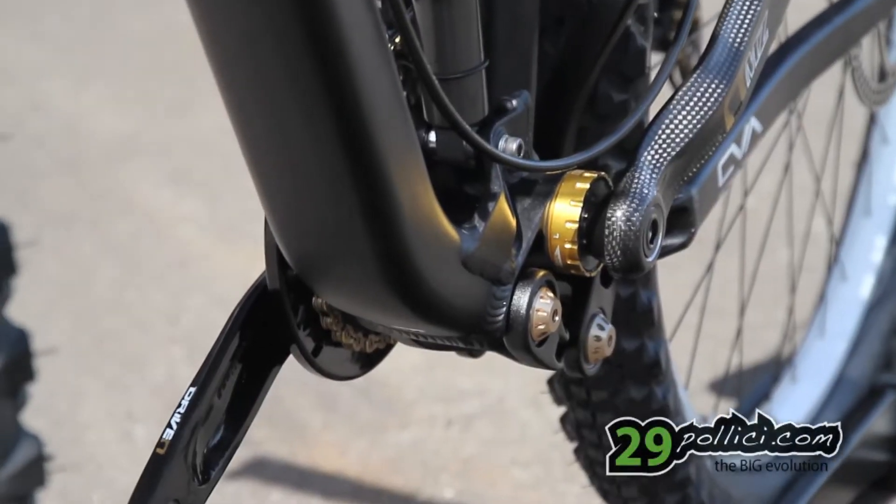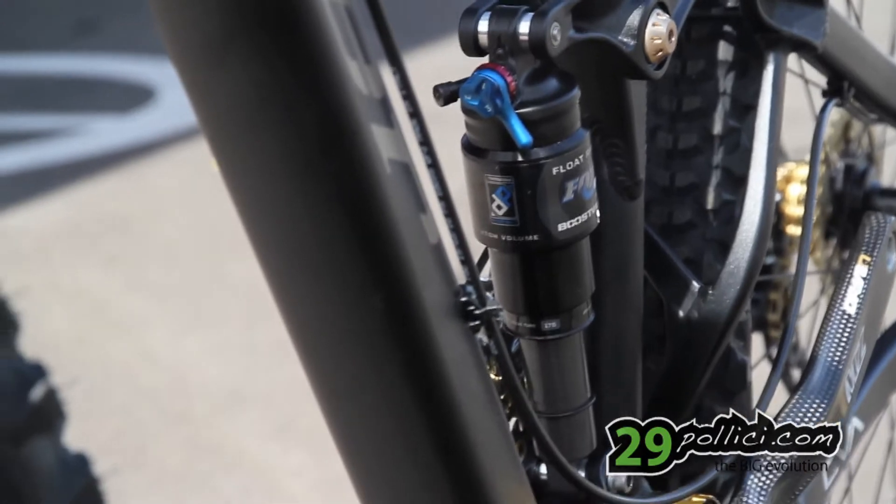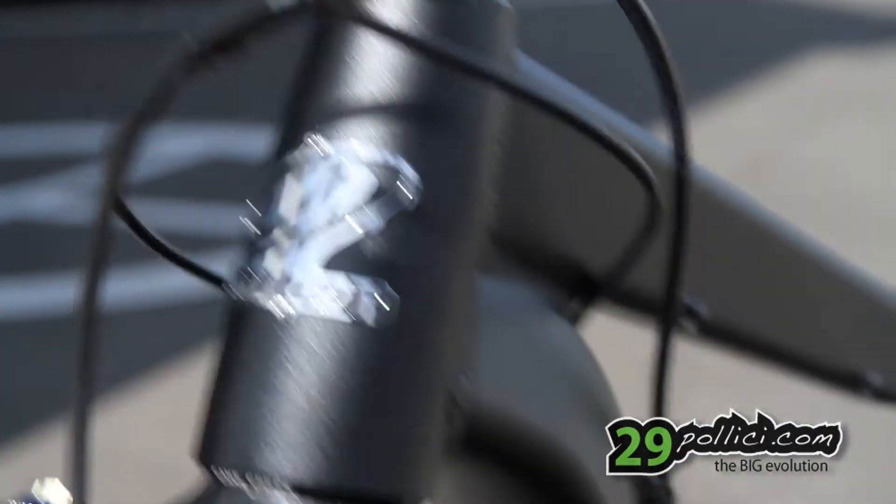The bike as it was stays pretty intact. It's still 140mm of travel, which is about 5.5 inches. This is a long-travel, all-mountain, all-purpose, pretty fun bike.